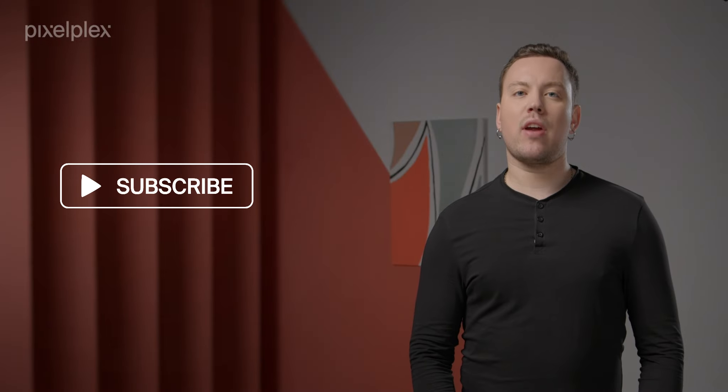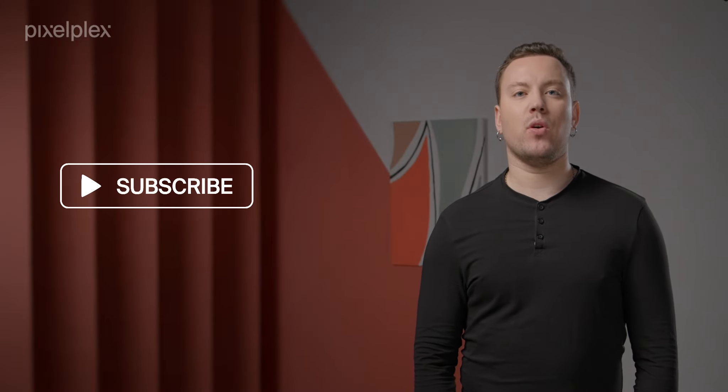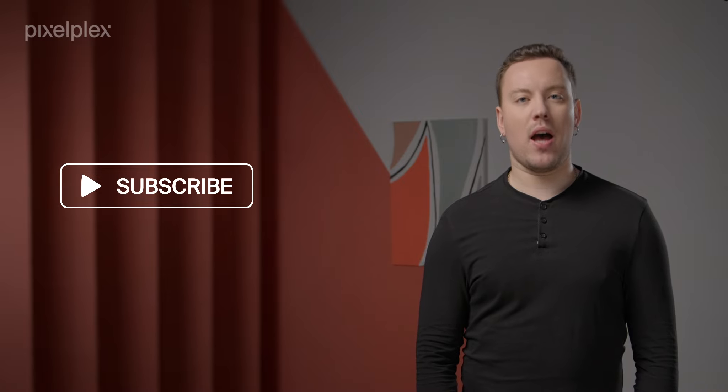Watch our video to find out how such a platform is developed. Would you like to find out more info about other prominent NFT use cases? Visit our blog for more details about NFTs, their applications and future prospects. Subscribe to our channel to always be among the first to watch our next videos and get insights from our experts. Stay tuned, bye!